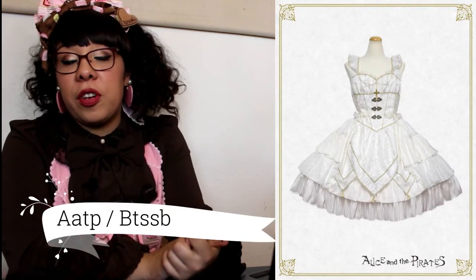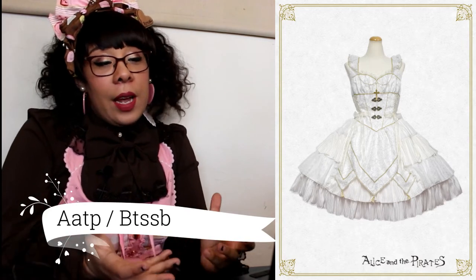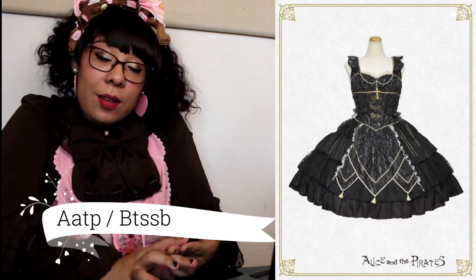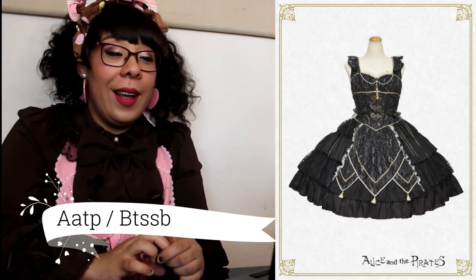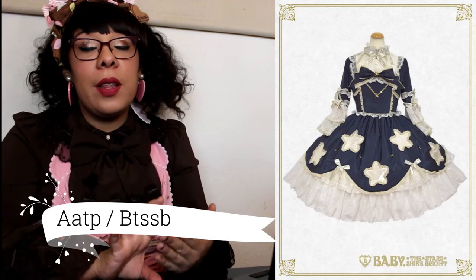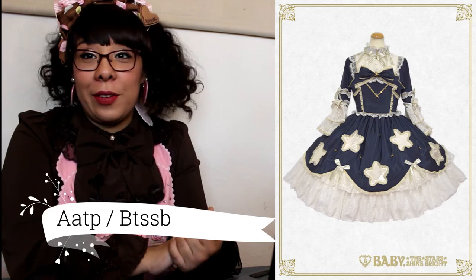Starting off the Japanese releases we have Alice and the Pirates with their AB design — it comes in white and black. I can't say I'm a really big fan of it; it's cute but I'm not going to go out and buy it. After that we have 'Fairy in the Candy World,' which I do greatly prefer — it kind of looks like a magical girl costume.